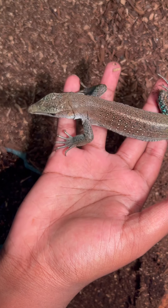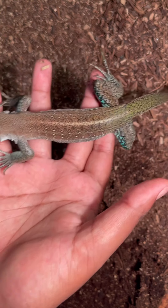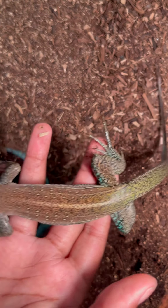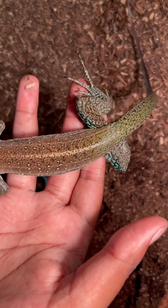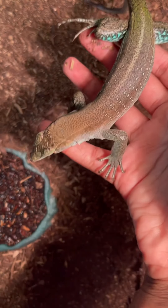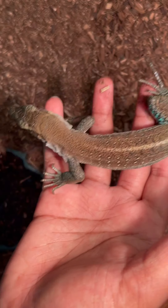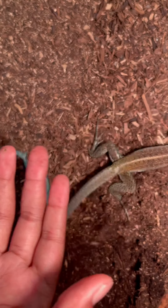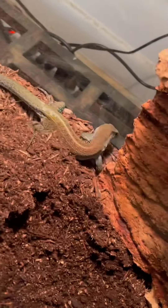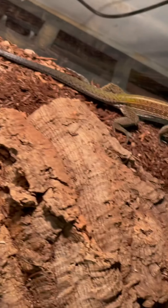This care guide can apply for blue, green, tiger — they're all the same. Blue is pretty calm with handling already, but if you first get these guys they're not that great for handling because they're pretty skittish. I'll show you guys how fast he moves — it's crazy. They can be tamed down if you work with them for a little bit.